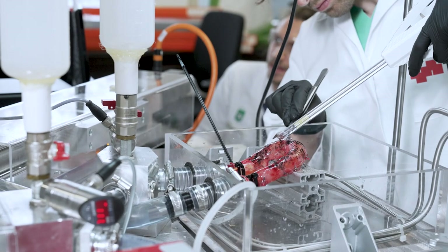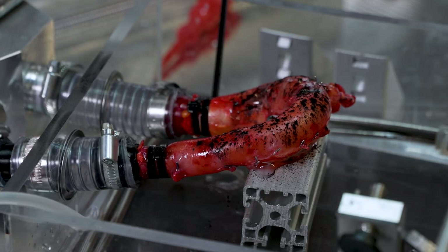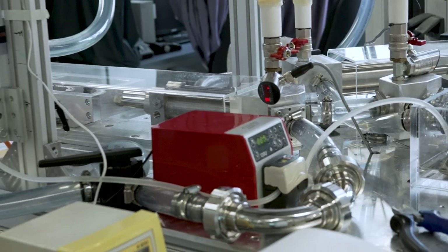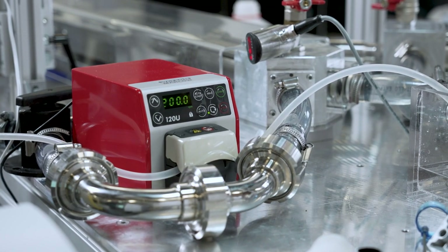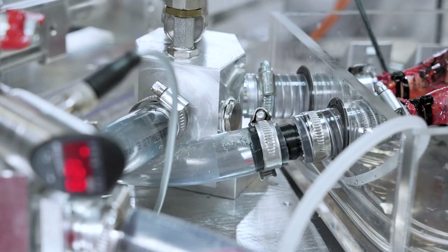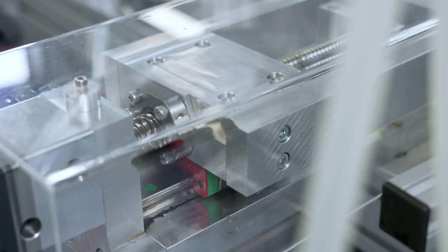In this last experiment, we will show you how an entire thoracic aorta — consisting of the ascending part, the arch and the descending part — is biomechanically tested using a so-called mock circulatory loop. A mock circulatory loop is a device consisting of pumps, compliance chambers, pressure and flow sensors, able to mimic in vitro the cardiovascular circulatory system of a human body.